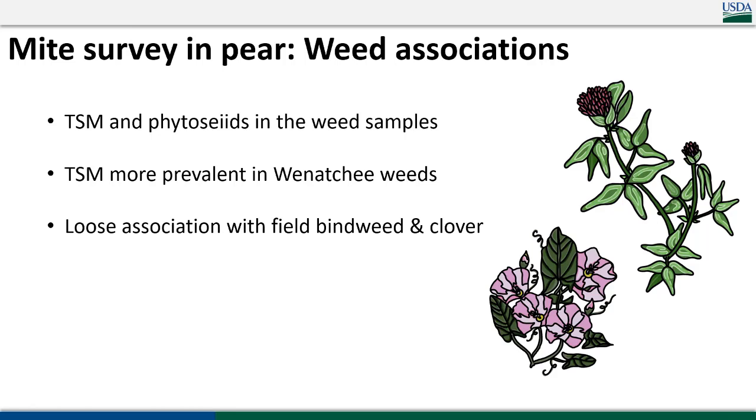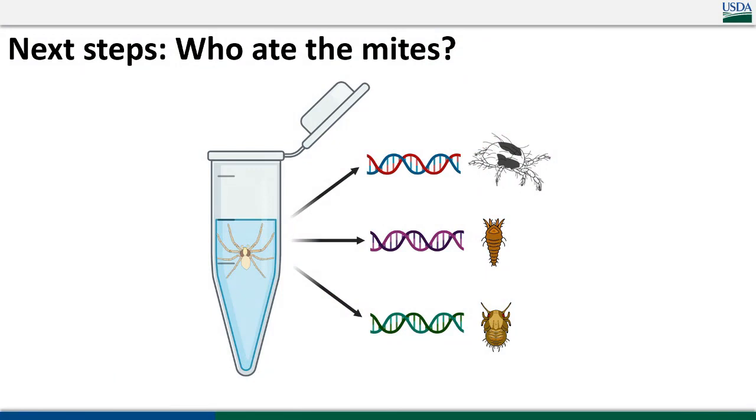Lastly, some weed associations: we looked at whether spider mites and predatory mites were present in the weeds, and indeed they were. They tended to be more prevalent in orchards with serious spider mite problems — if there was a problem in the tree, there tended to be a problem in the weeds too. There was a loose association with orchards that had more bindweed and clover. Keep an eye on those: scout your bindweed and clover, keep them clean early in the season so two-spotted mites don't build up there, and definitely don't aggressively control those weeds if mites are already on them, because they'll just move into the tree. Next steps include figuring out which predators are doing the most heavy lifting for spider mite and rust mite control through gut content work.